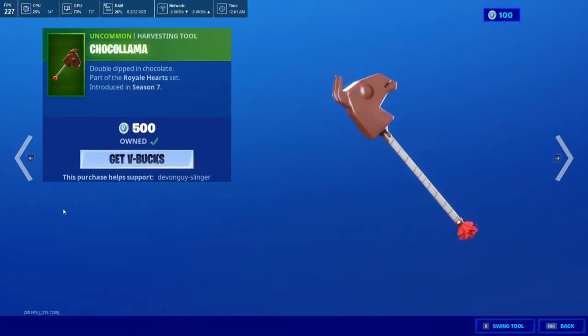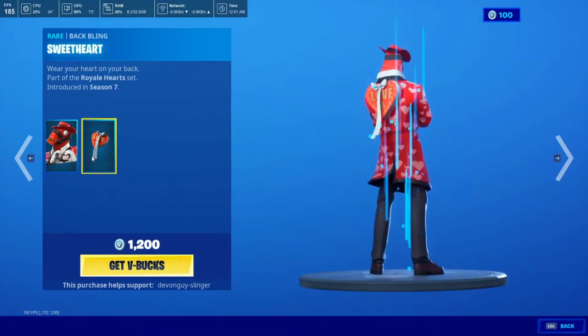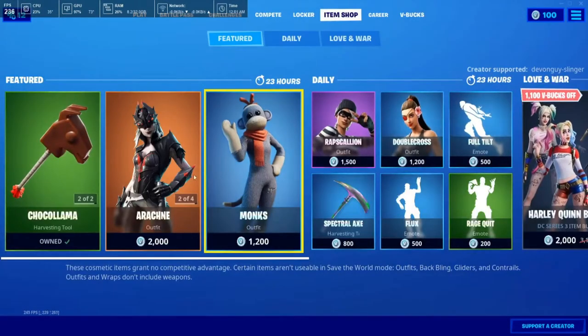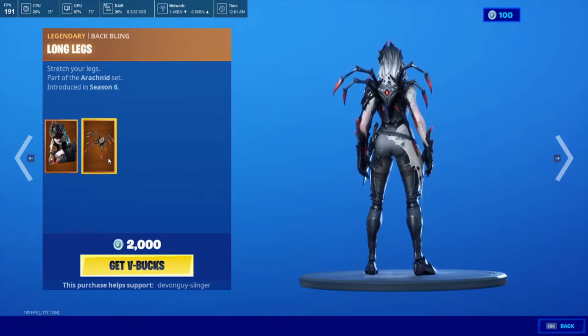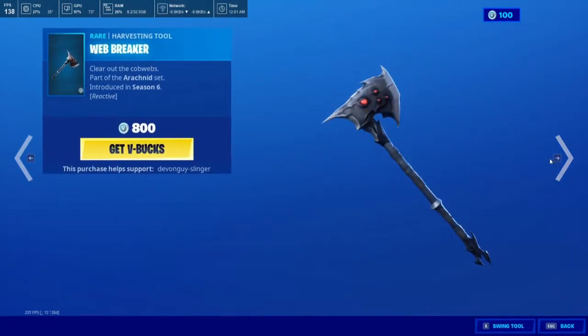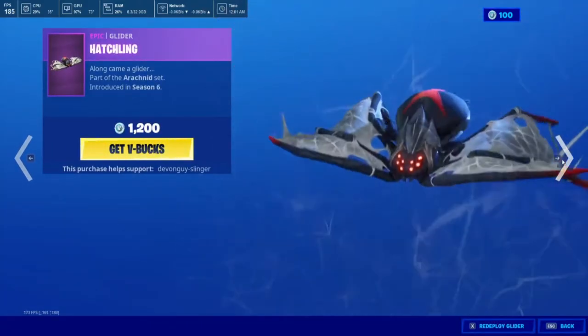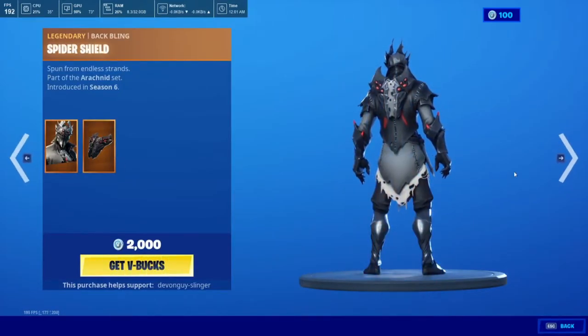We do have the choco llama. We also have the Heartbreaker, which comes with the Sweet Heart back bling. We have the Ruckney, the Long Legs back bling, and the Web Breaker. Also the Hatchling. And the Spider Knight, which comes with the Spider Knight Shield.